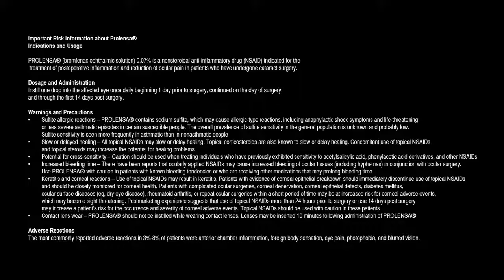Keratitis and corneal reactions: Use of topical NSAIDs may result in keratitis. Patients with evidence of corneal epithelial breakdown should immediately discontinue use of topical NSAIDs and should be closely monitored for corneal health. Patients with complicated ocular surgeries, corneal denervation, corneal epithelial defects, diabetes mellitus, ocular surface diseases such as dry eye disease, rheumatoid arthritis, or repeat ocular surgeries within a short period of time may be at increased risk for corneal adverse events, which may become sight threatening. Post-marketing experience suggests that use of topical NSAIDs more than 24 hours prior to surgery or use beyond 14 days post-surgery may increase a patient's risk for the occurrence and severity of corneal adverse events. Topical NSAIDs should be used with caution in these patients.